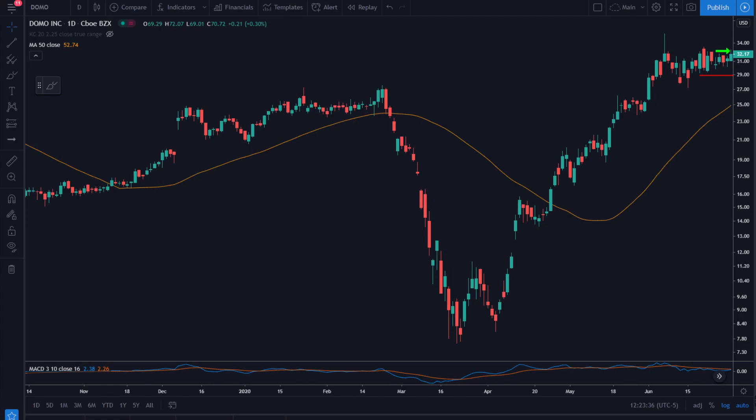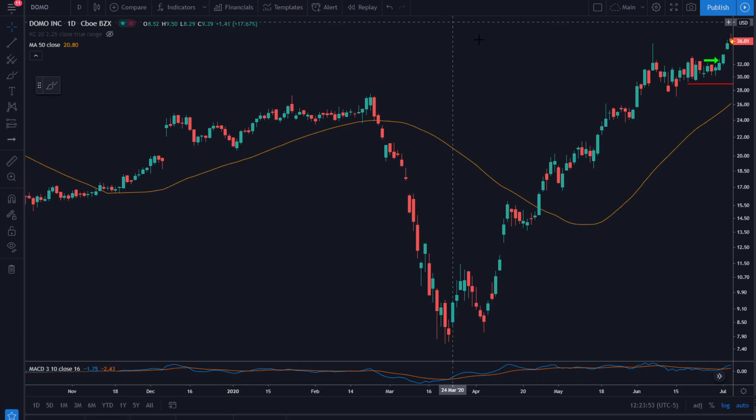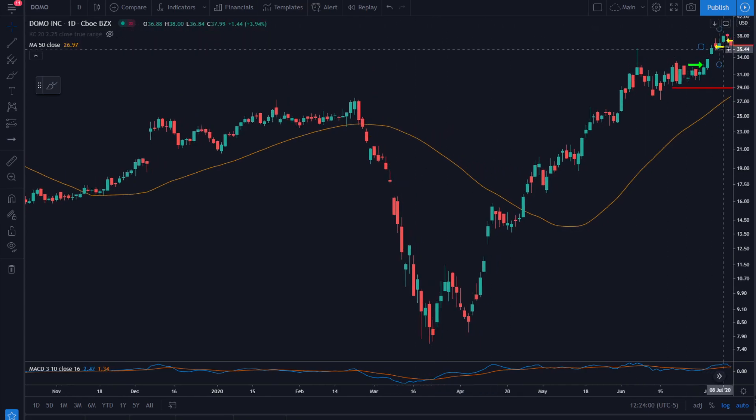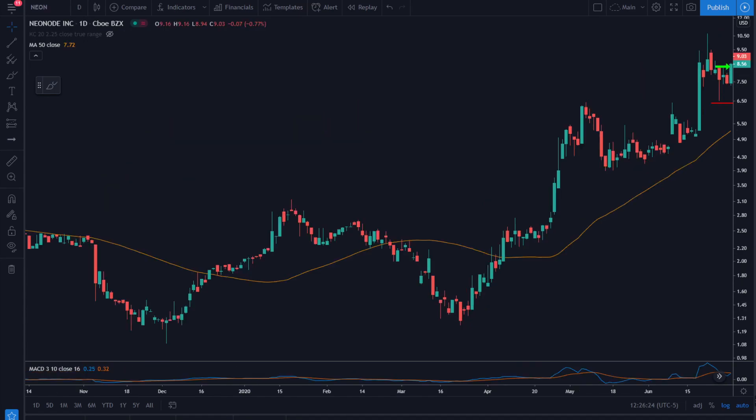This is DOMO round two on June 30th. Our entry is $32.61 and stop is down around $28.90. We take our first sale on July 2nd at $36.18 and the final sale a couple days later on the 9th at $36.75 — just over a 1R winner. We are back on track.